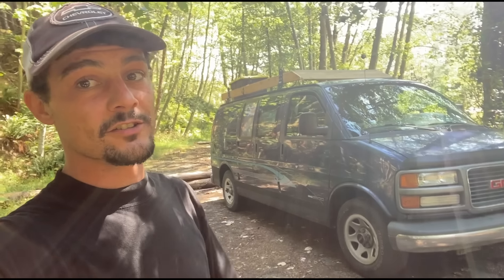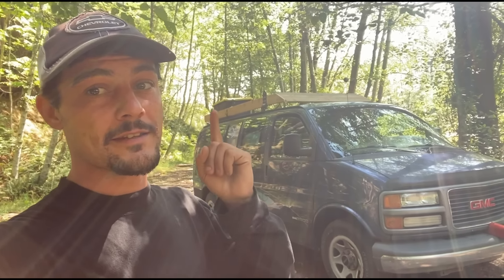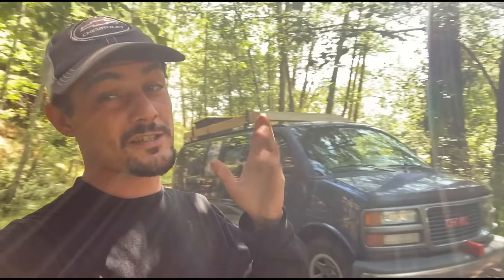Hey guys, welcome back to the channel. In today's video, we're going to be installing a roof vent and painting my entire roof because it's been pretty sun-weathered and the paint is starting to crack up. I'd like to give it a fresh paint job along with mounting the roof vent. I'm also going to be hopefully adding some wire inlet for the solar panel on the roof, a light bar system that's going to be going up there eventually, and a few other things. I'm really hoping to get it all done today in this video.